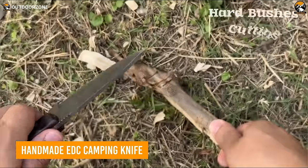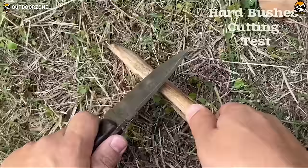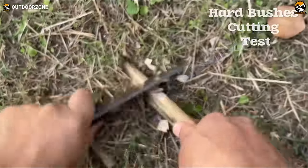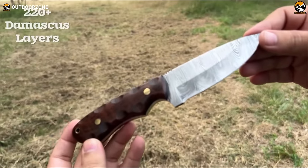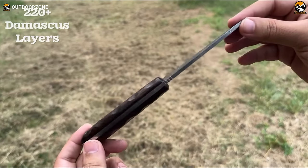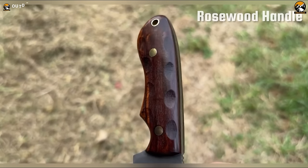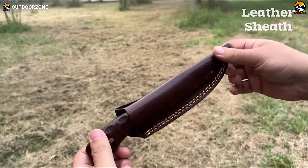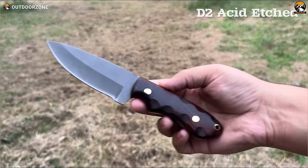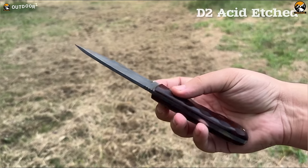Step up your camping cutlery game with this hand-forged work of art that blends eye-catching Damascus steel with rugged D2 blades. The 220-plus Damascus layers are meticulously hammered to create exceptional sharpness and strength for precision slicing. Alternatively, the 4.5-inch acid wash tool steel option delivers unwavering resilience, jimping spine notches, and a grippy rosewood handle. Both knives promise lasting sharpness and corrosion resistance to harsh elements. Sheath your blade safely with the handcrafted leather carrying case. Whether using the Damascus to elevate campsite cooking or the rugged D2 for notching firewood, these exceptional knives blend artistry, performance, and protection.